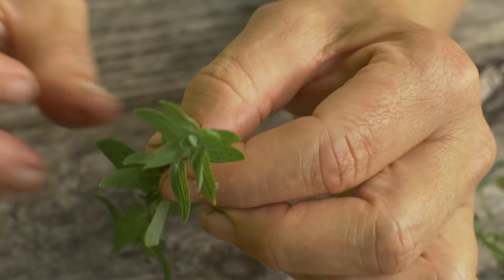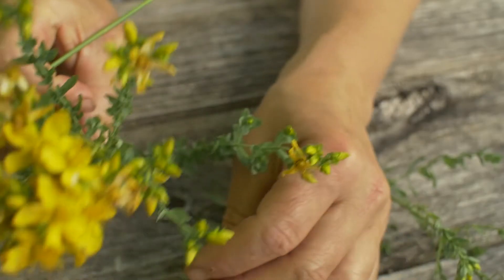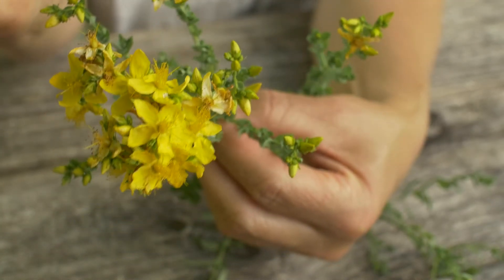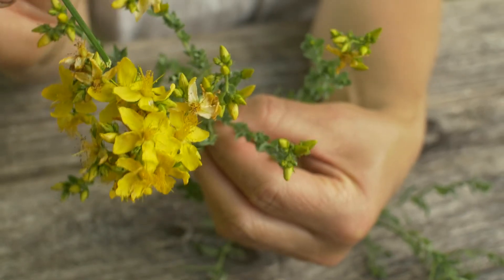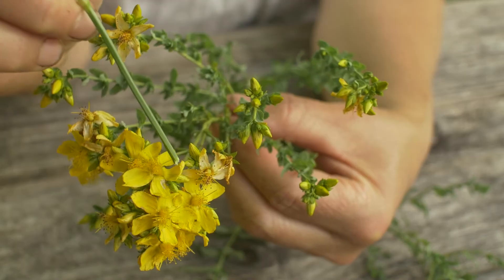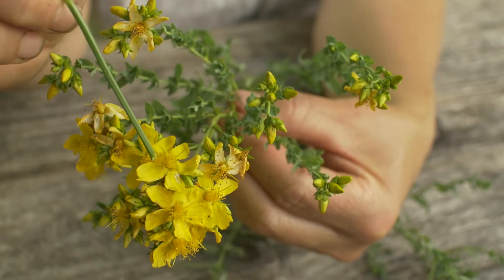I'm going to move on to just show you the flower right here. Look at that gorgeous flower. Here you're seeing a five-petaled yellow flower.